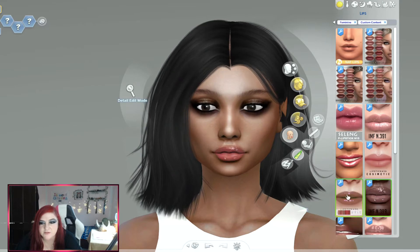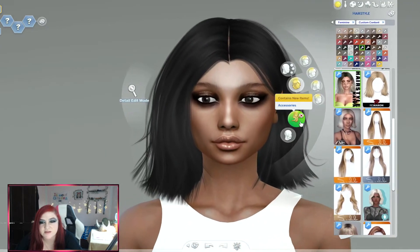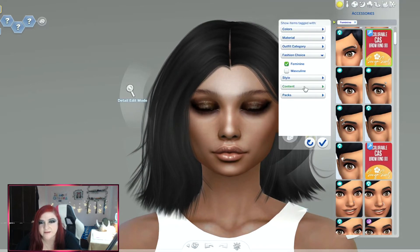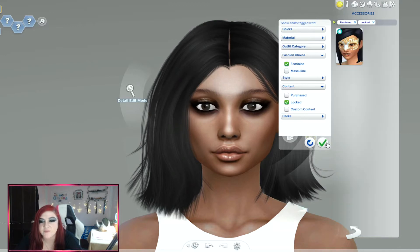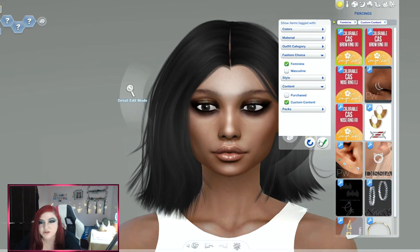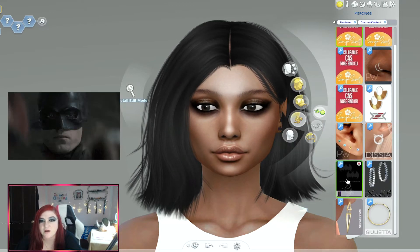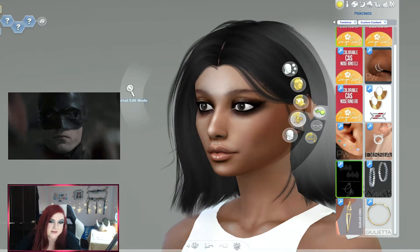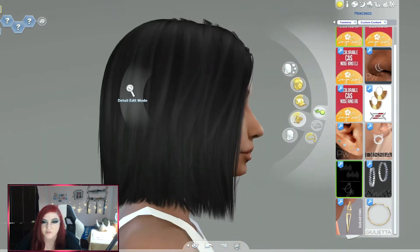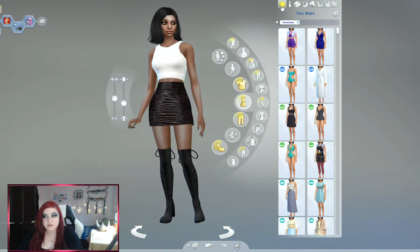She wants Batman to smooch her! I want to put accessories on her — she doesn't have a lot of accessories but we're going to accessorize because we can. And I don't think I downloaded eyelashes. Oh my gosh — no eyelashes and no little bat earrings. Yes, I didn't download eyelashes. I'm going to have to pause this and download eyelashes and nails.